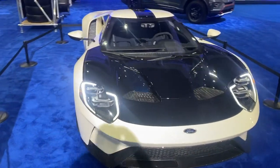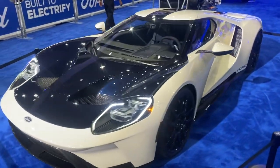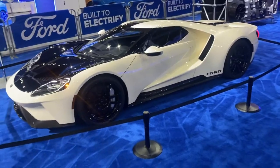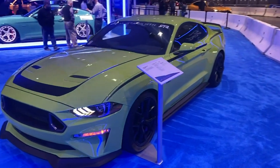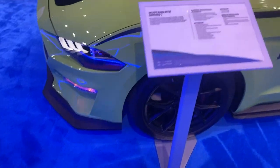We're starting off with the Ford booth and they've got the Ford GT still available. I thought they'd sold out of these already, but apparently they're still available — you can get them. And of course we had to take a good old look at the Hot Rod Mustang, because, you know, let's look at the Hot Rod Mustang.